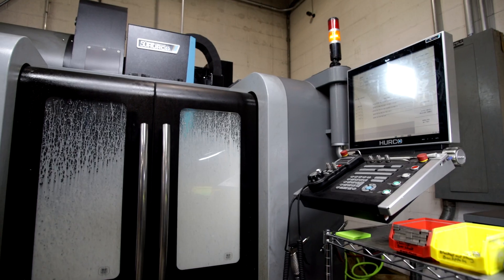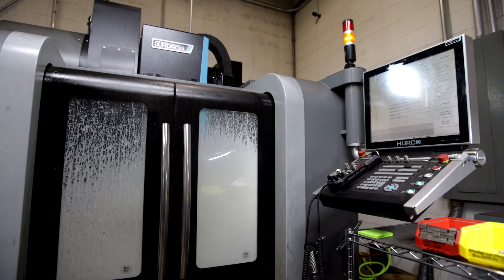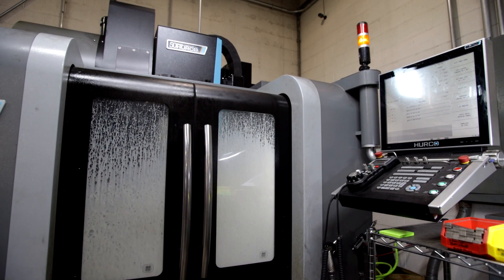When we got our Hurco, I remember that day — it was in October — and when it rolled in it was like watching a Ferrari get rolled into the showroom. It was a huge game changer for us. When they rolled it in, I told one of the owners, 'You're going to want to buy two more right off the bat — in six months you're going to want another one.' And he said, 'You're right.'